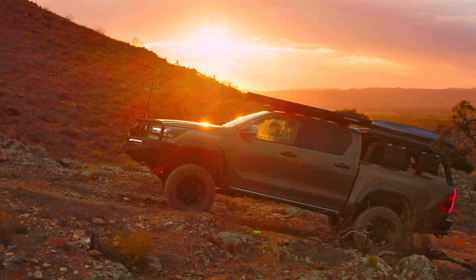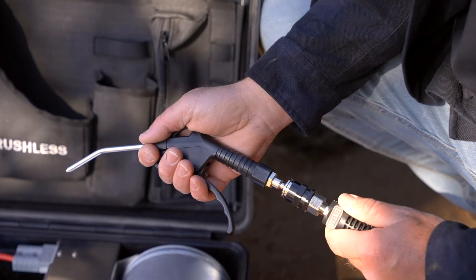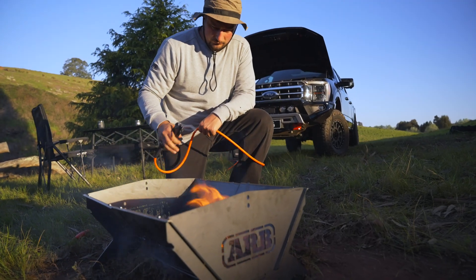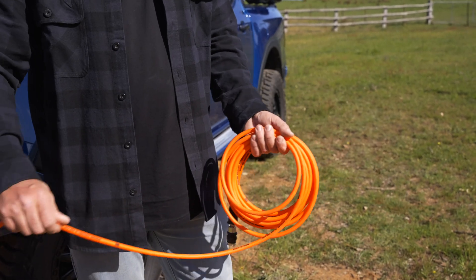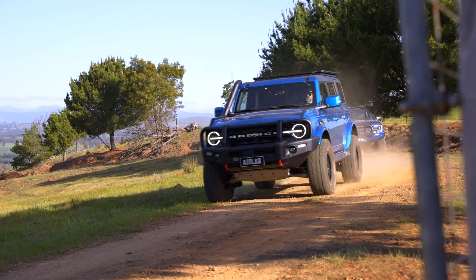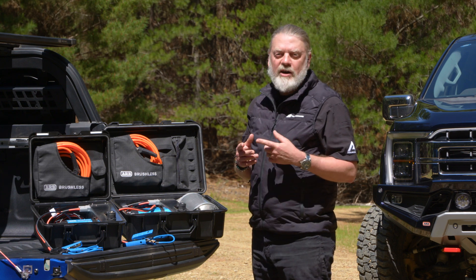At ARB, our team of engineers are avid off-road adventurers, so you can be sure that they've considered everything that you may need on your journey. The ARB Brushless Compressor leads the way in all the crucial factors of an air system for your four-wheel drive — high output, user-led features, and reliable performance. Being engineered and built in-house, the Brushless is also backed by ARB's comprehensive support network around the globe, providing peace of mind wherever your adventures take you. To find out more about leveling up your adventures, jump on our website or contact your nearest ARB store.